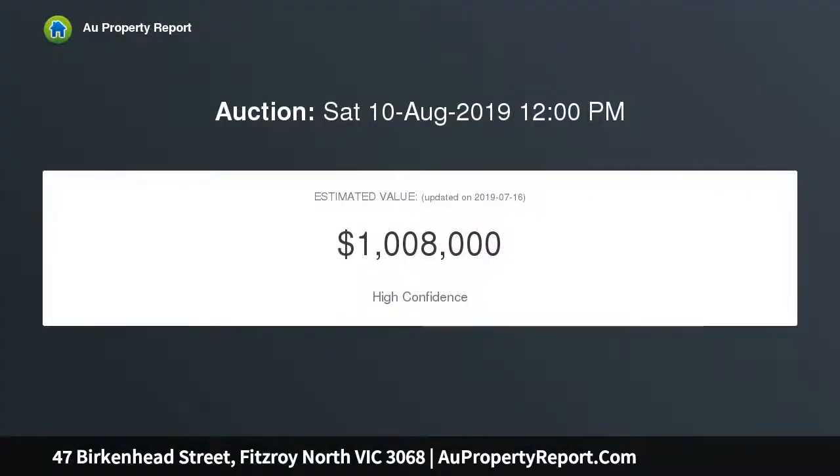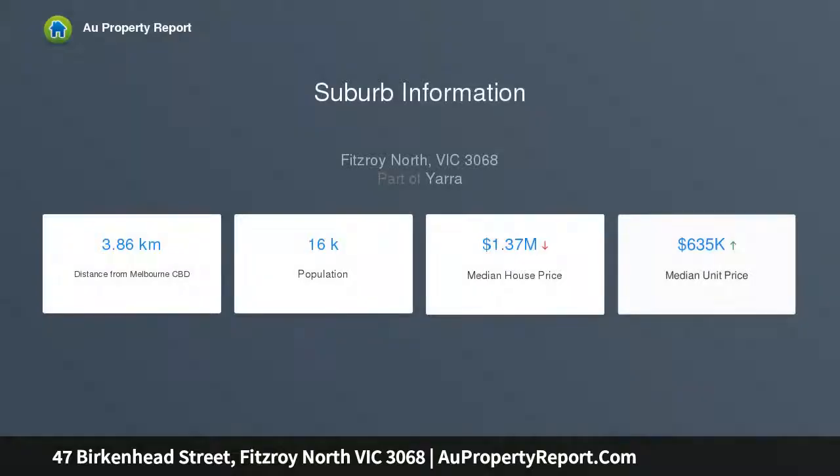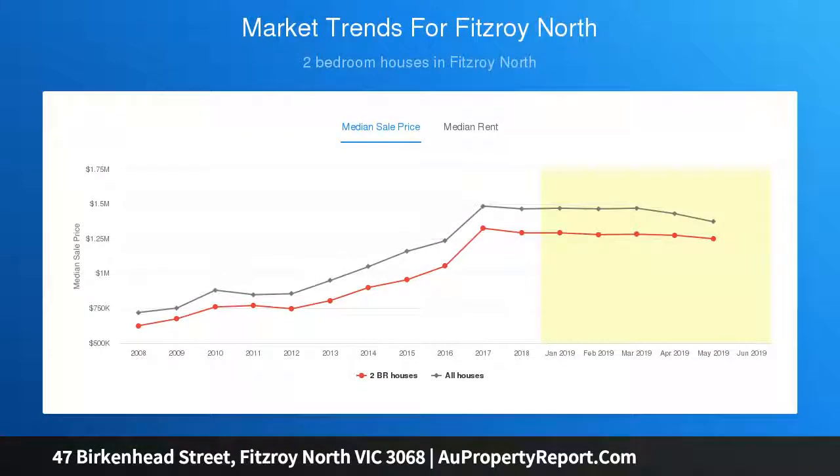Wonderfully warm and inviting, the home's light-filled interior comprises two spacious bedrooms — master with full-width, full-height robes — and a stylish central bathroom. The open-plan living and dining area is accompanied by a gourmet stone bench kitchen with soft-close drawers and premium European appliances. High ceilings, gas heating, and split-system air conditioning all add to the appeal.